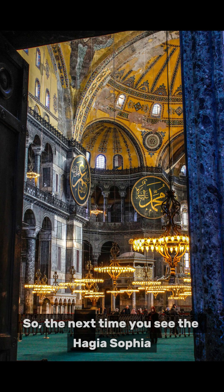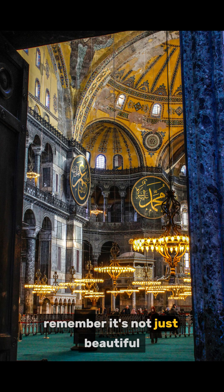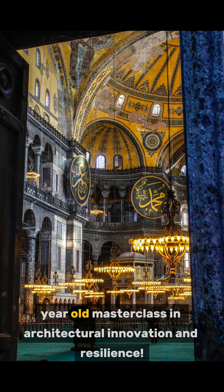So the next time you see the Hagia Sophia, remember — it's not just beautiful. It's a 1500-year-old masterclass in architectural innovation and resilience.